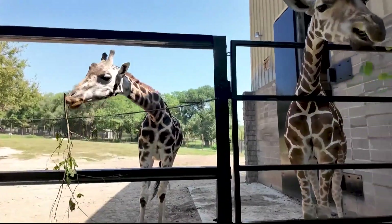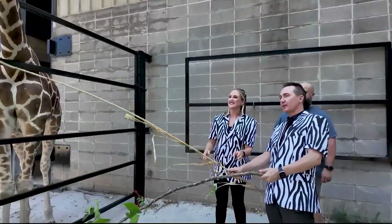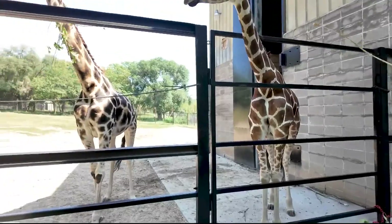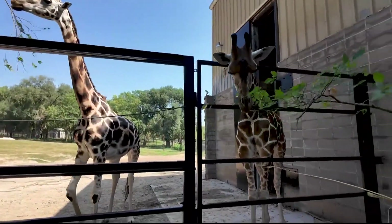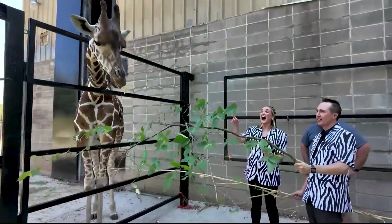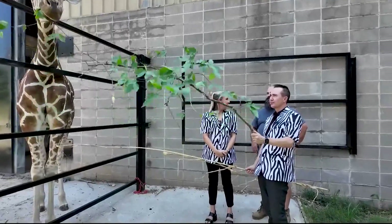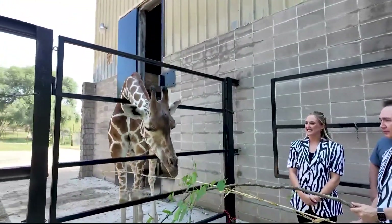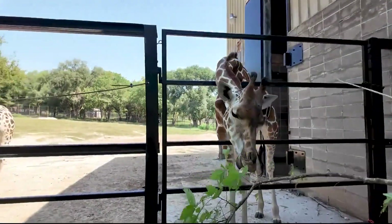Strictly plant-based diet. Is this their favorite treat? I'd definitely say it's one of them. This feeding deck gives a lot of people the opportunity to feed them. They really do enjoy the romaine they get up there. But when we have a really large event where they might get a little tired of the romaine, we switch over here to the browse.